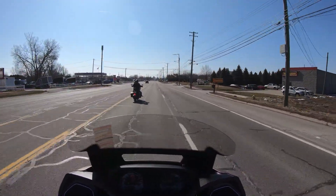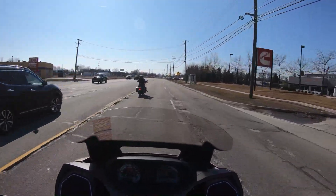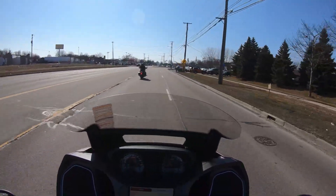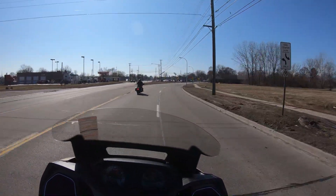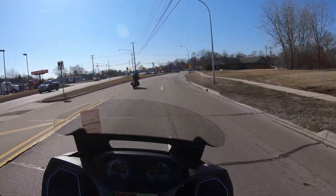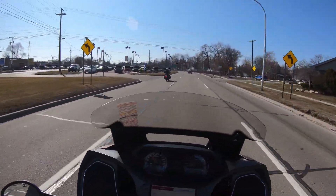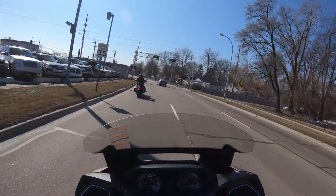This thing does have a bunch of great features. It does have a windshield that goes up and down. And we are going to put that back up. It does have the fixed fairing. That thing is mean.